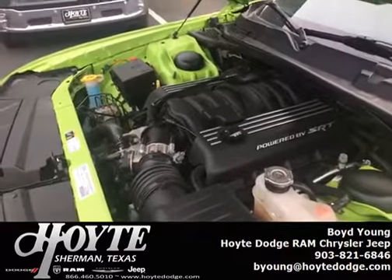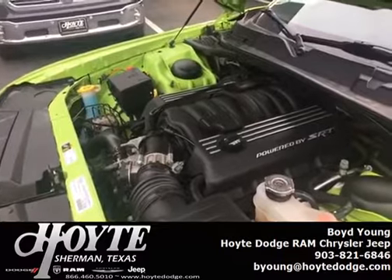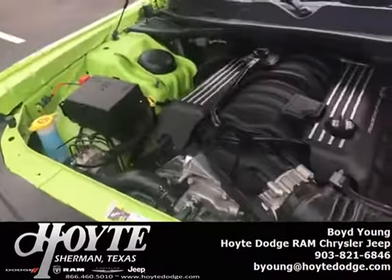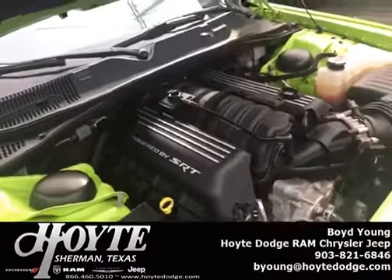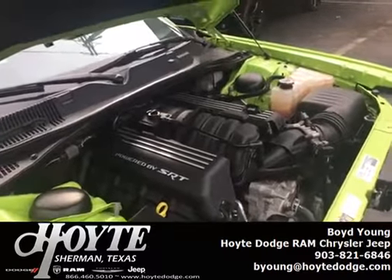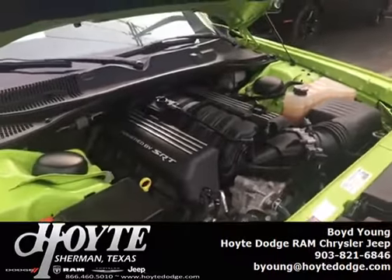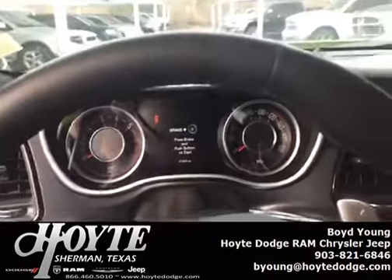What you see here is that 6.4-liter HEMI, or 392 cubic inches, 485 horsepower. Dodge has done a fantastic job with this engine. Not only is it really powerful, it's coupled to an 8-speed automatic, which actually makes it quicker in the quarter mile and quicker at 0 to 60 than the 6-speed manual version.